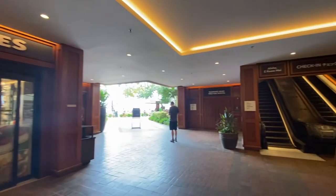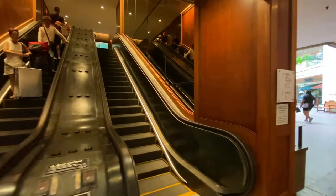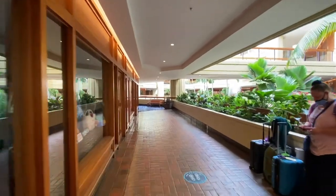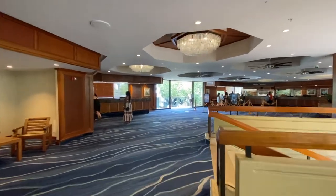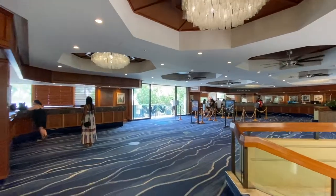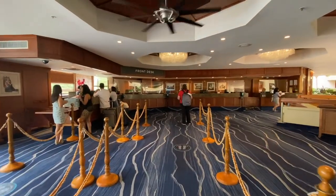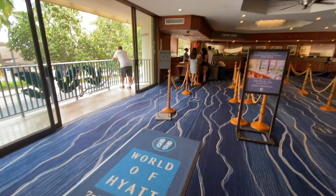The reception desk is on the second floor — you will need to take the escalator to get there. It's quite a long way for check-in. The resort provides blue step signs along the walk so that you won't get lost. The reception desk looks quite old-fashioned. There is a dedicated line for Hyatt members.